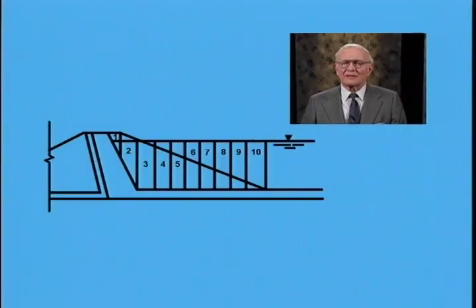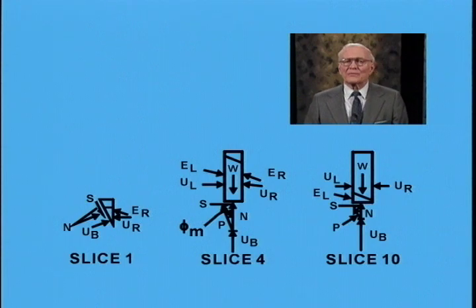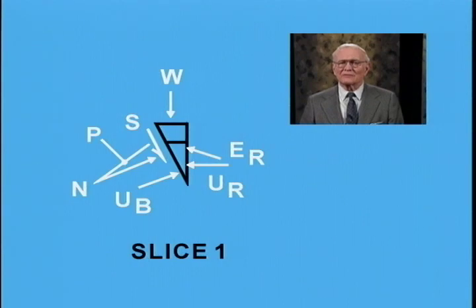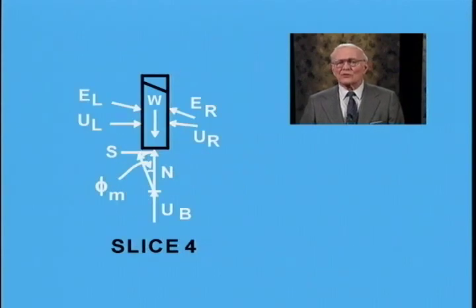The limit equilibrium analysis is carried out by the method of slices, dividing the sliding mass into 10 to 15 vertical slices. Forces acting on each slice are determined by trial and error. Forces on a typical slice include the total weight W, water forces on the left (U-left) and right (U-right) sides, water force on the bottom (U-B), normal earth force on the bottom (N), shear force on the bottom (S), and lateral earth forces (E-left and E-right) on the sides.